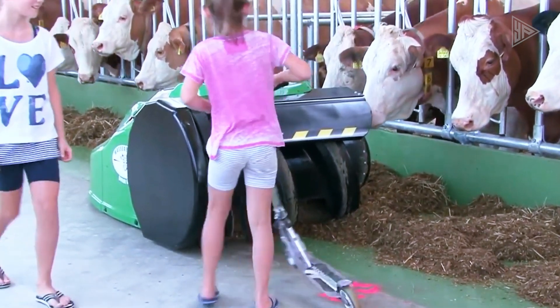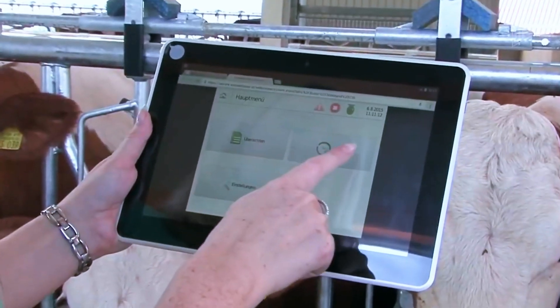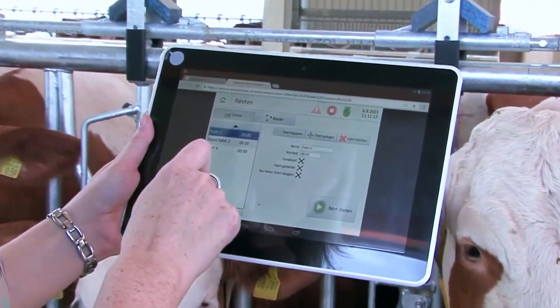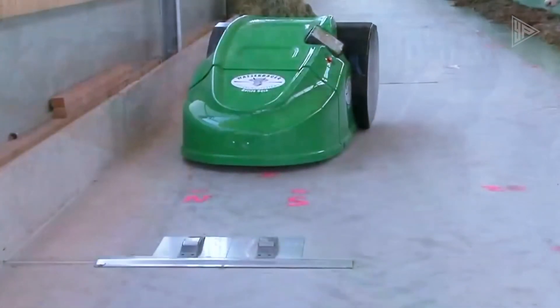The capacity to identify obstacles is what sets the device apart. It will halt if it notices someone in its path, protecting their safety. Additionally, users can easily operate the device remotely with the help of a specially created application, which enhances the cleaning process in agricultural settings and makes it more efficient.